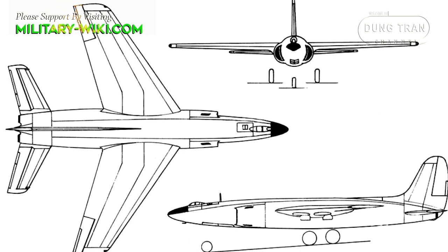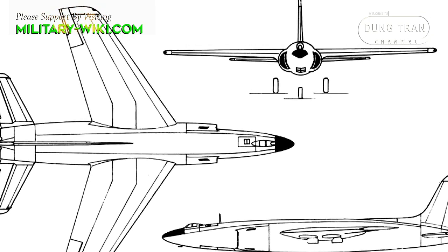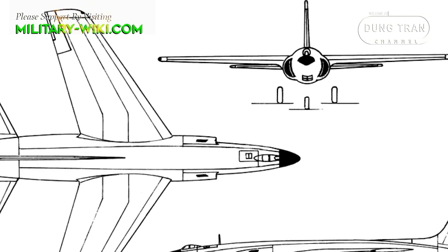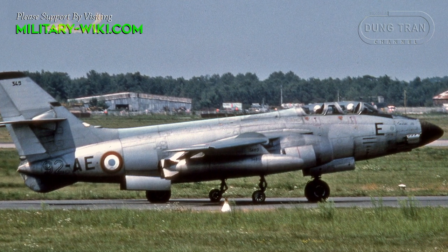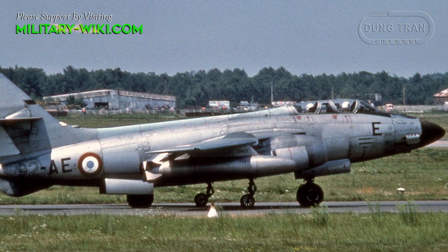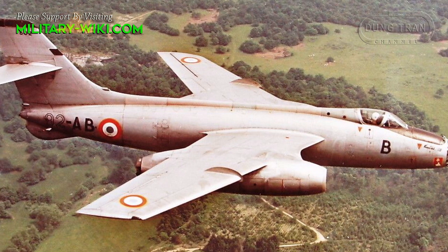In response to this requirement, French aircraft manufacturer SNASO decided to adapt its existing SO-4000 design so that it could perform the desired mission roles. On 16 October 1952, the first prototype of the revised design, which had been designated as the SO-4050, also known as Sud Aviation Vautour, conducted its maiden flight.